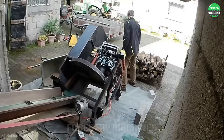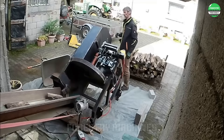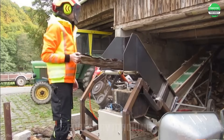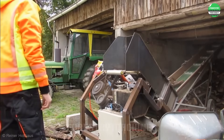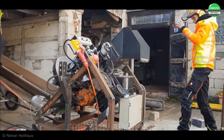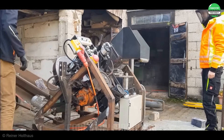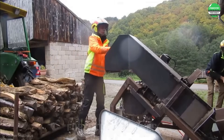This machine is revolutionizing the firewood production process. With its smart design, it automatically cuts wood into uniform pieces in just a matter of seconds. The perfect combination of mechanics and automation — the support system and cutting blades work in harmony, transforming raw logs into precise firewood pieces.